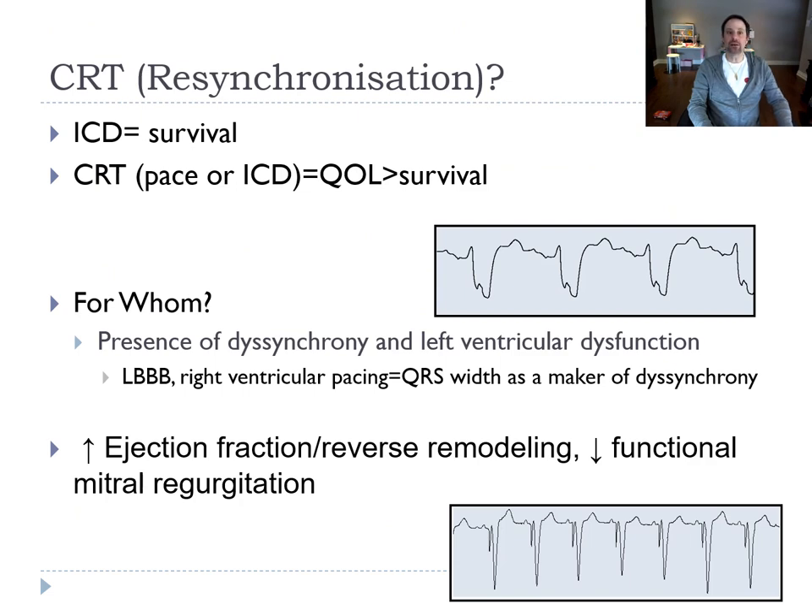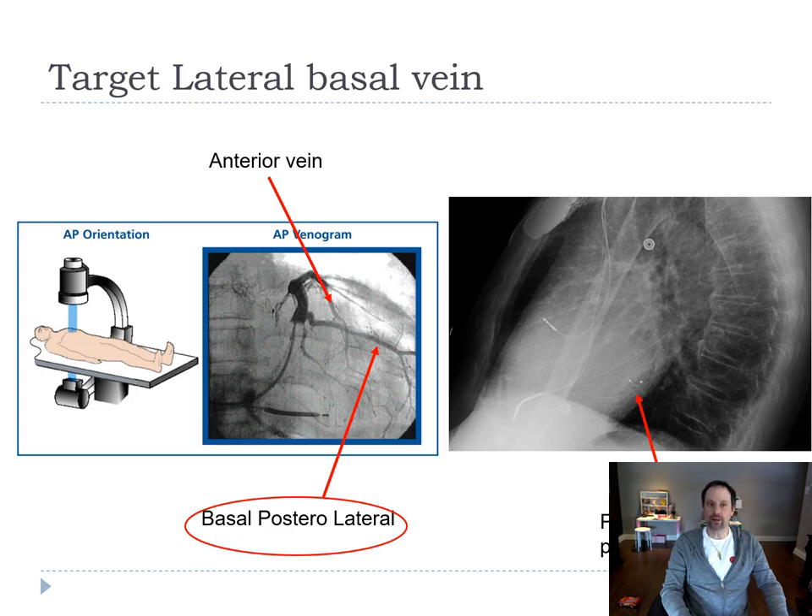What about CRT for resynchronization? If we have to put in a device, we'll think about CRT if there's a left bundle branch block, or if the patient is paced — because paced rhythm is equivalent to a left bundle branch block. The goal is to resynchronize the patient, augment quality of life, reduce mortality and heart failure hospitalizations. We target the coronary sinus, look for a lateral vein, and place the lead basally and posteriorly for maximum resynchronization benefit.